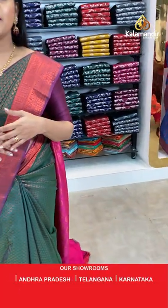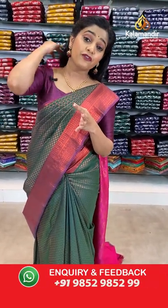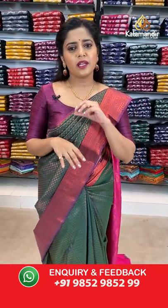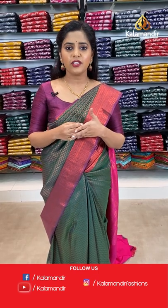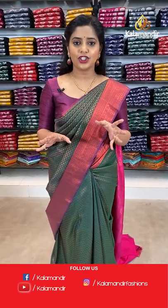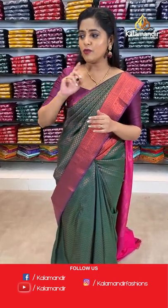Before moving on — free shipping and cash on delivery is available all over India. If you opt for COD, you will have to pay a minimum charge of 100 rupees. But for online payment, no additional charges apply. Moving towards the next saree in colour combination.